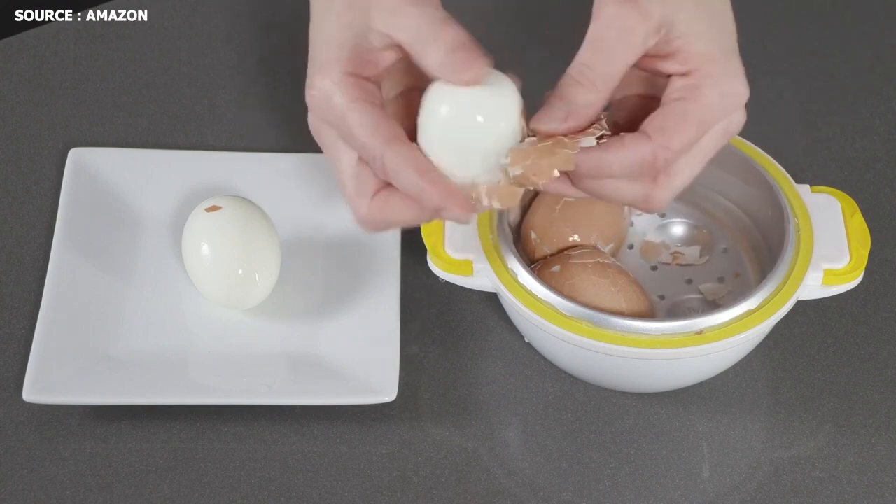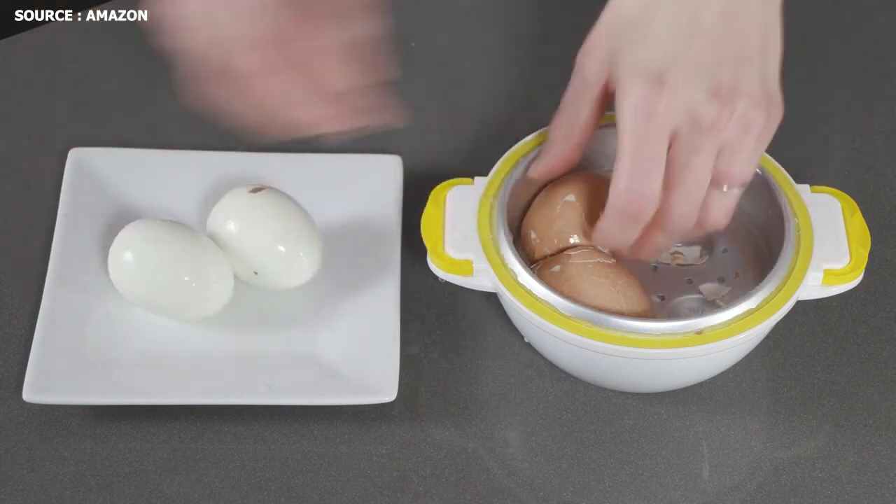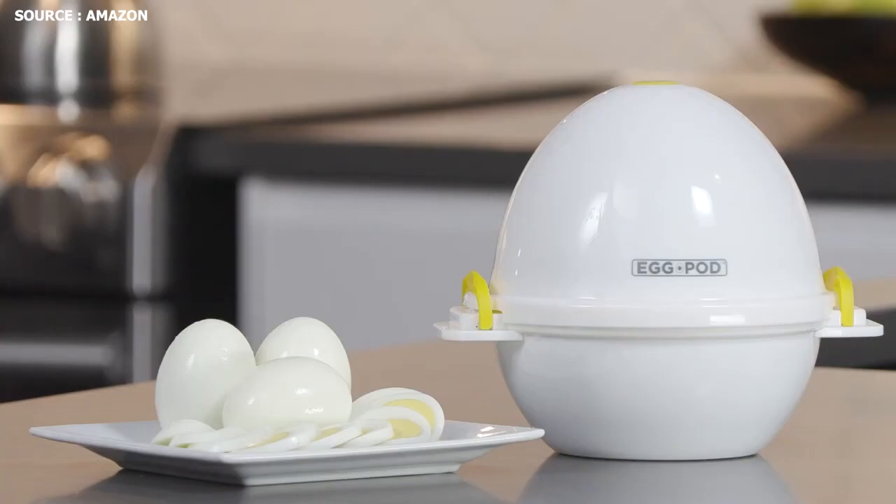The Egg Pod is an all-in-one egg boiler, poacher, scrambler, omelet and vegetable steamer, and more — perfect for serving with avocado toast or making deviled eggs for a party.